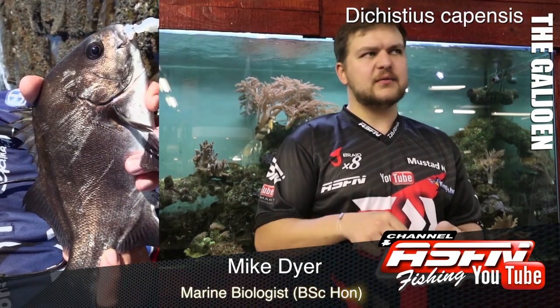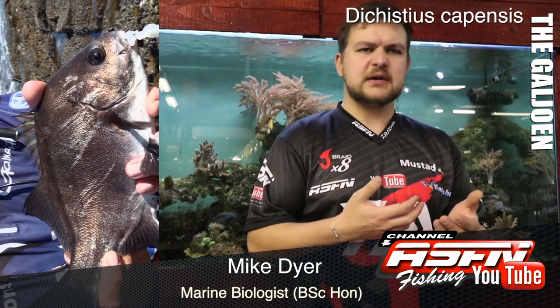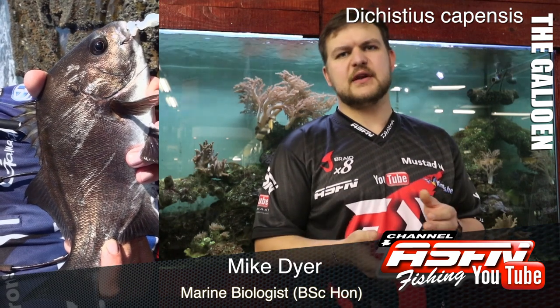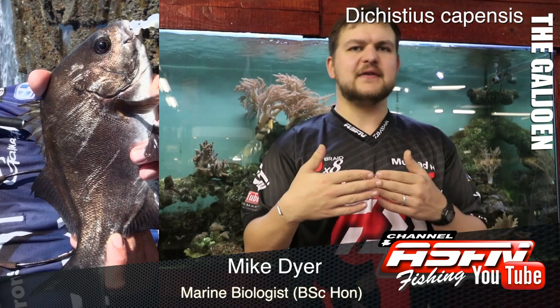Where are you going to find them? Rocky gullies, ledges, areas where there's a lot of water movement. With their tail, that helps them move in those areas and resist the currents. And the body shape being flattened means they're just not going to get as affected when they're head-on into the currents.